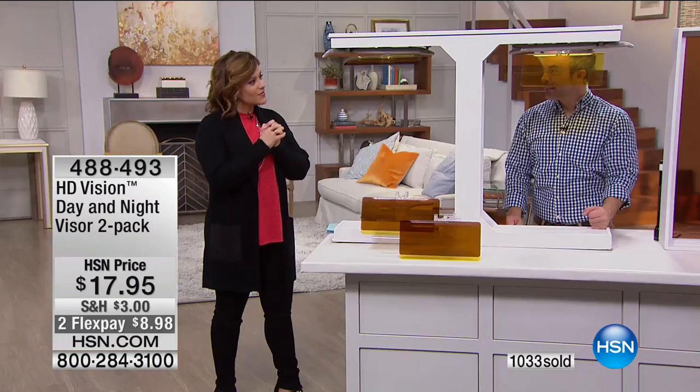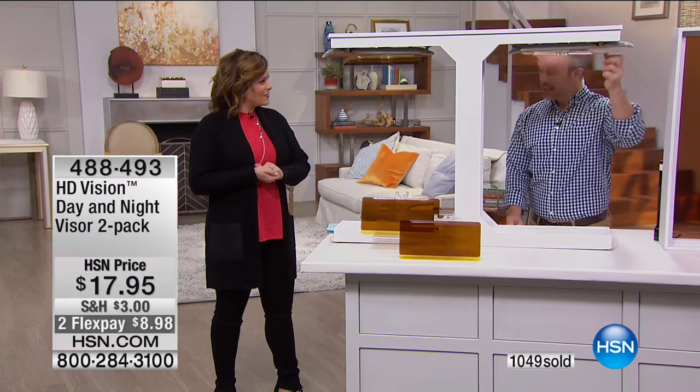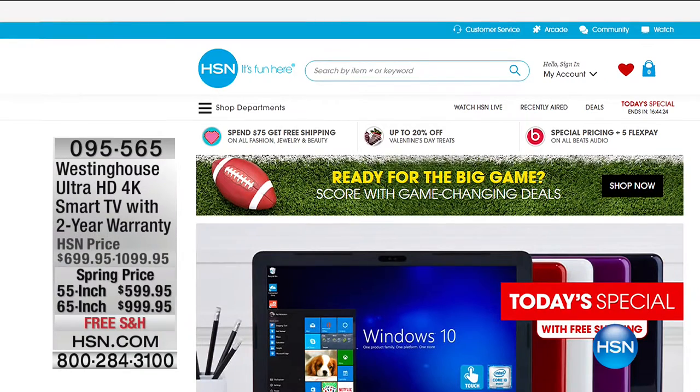Item number 488-493. This is Bill's last airing of the day — he's back at 11 p.m. tonight, but not with this product. So stay in the ordering process — now over 1,060 gone. If you want it, jump on in.